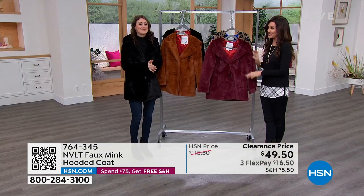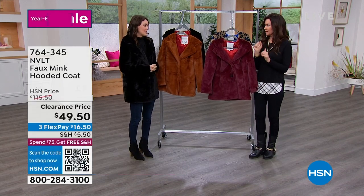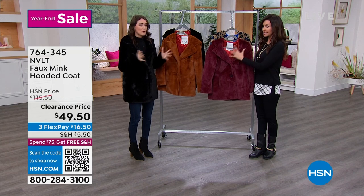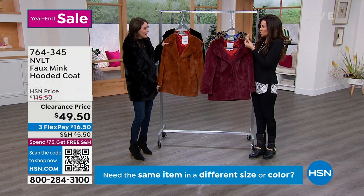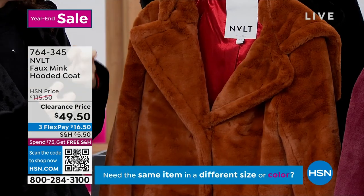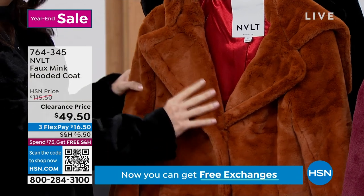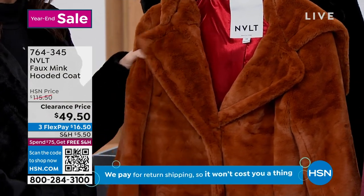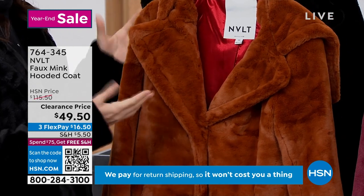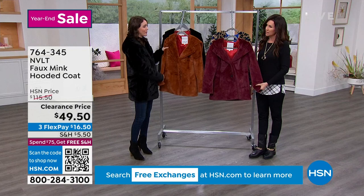At $49.50, you're not going to beat it. Even if this is your roomy coat — a little bit more relaxed, not so snug. And this brown, which is almost like a toffee — really like a rich camel — is good for both fall and winter. It's something you can really get some extra longevity out of across the seasons. It looks great paired with black.